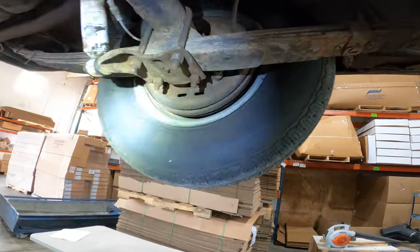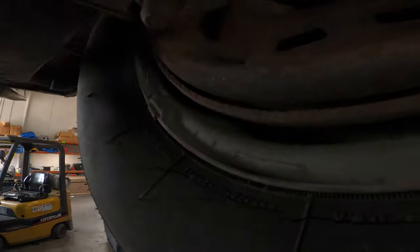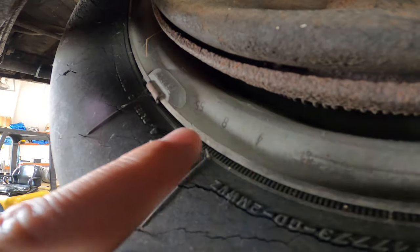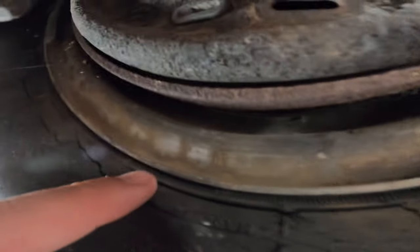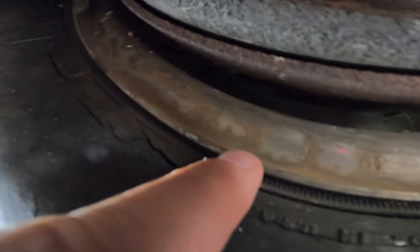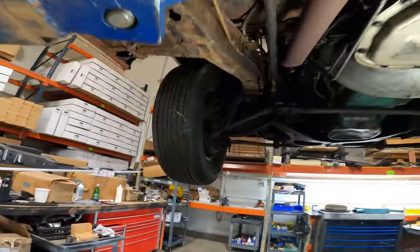Also wanted to point out that all these wheels have matching numbers on them. This is actually the only one that reads 4855 — the rest of them read 7855. These are all matching original wheels.